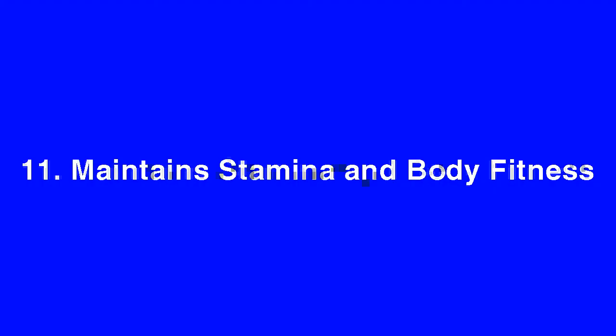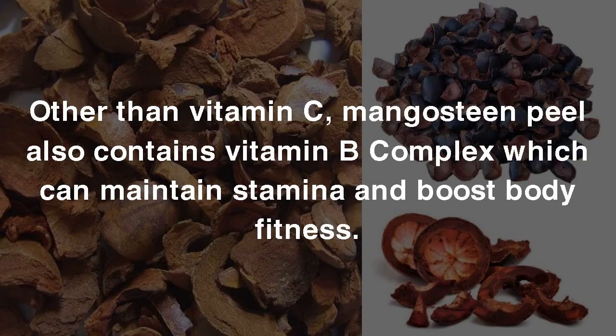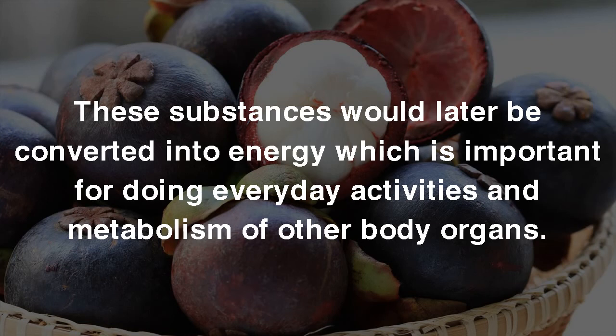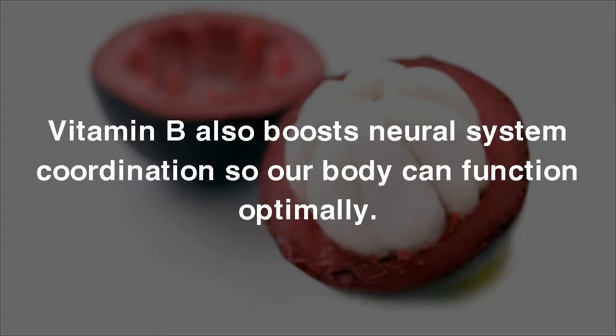11. Maintains Stamina and Body Fitness. Other than vitamin C, Mangosteen Peel also contains vitamin B complex which can maintain stamina and boost body fitness. Vitamin B is important for the metabolism of carbohydrates, proteins, and fat. These substances are converted into energy which is important for doing everyday activities and the metabolism of other body organs. Vitamin B also boosts neural system coordination so our body can function optimally.